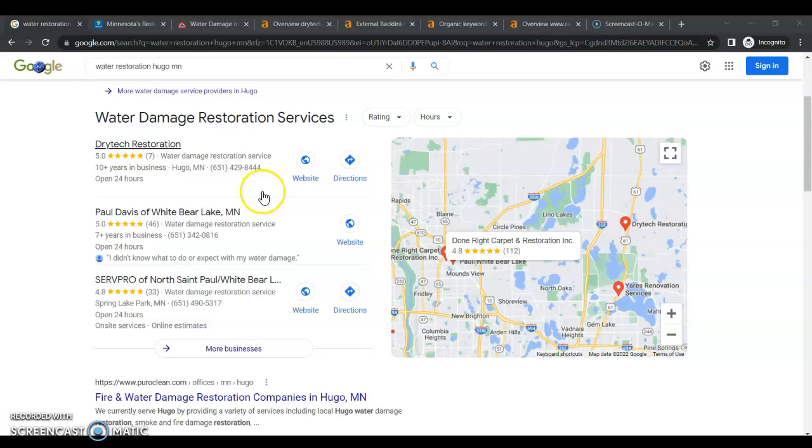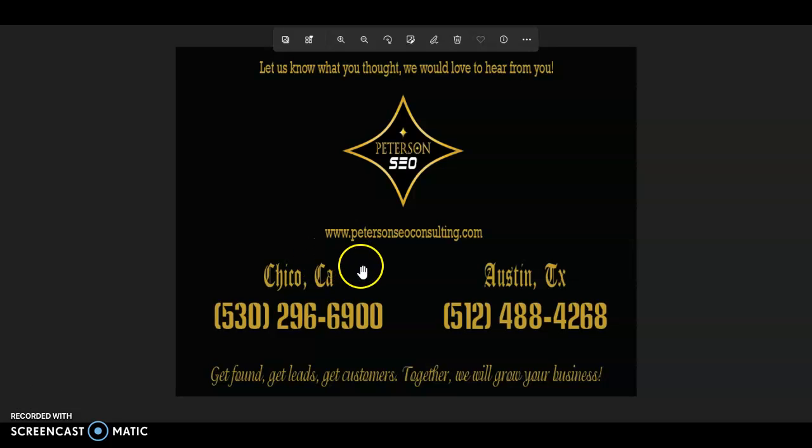You're going to need a lot more of those citations than your top competitors. When you apply all of these tips that I've shown you today, your website can be number one across Google in your service areas for all of your keywords. The purpose of this video is purely educational; however, if you do need help getting this stuff done, go ahead and give us a call at the number on the screen and we can chat. Thank you so much for watching and I look forward to hearing from you soon.